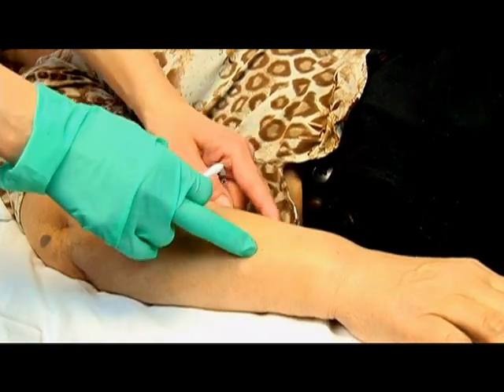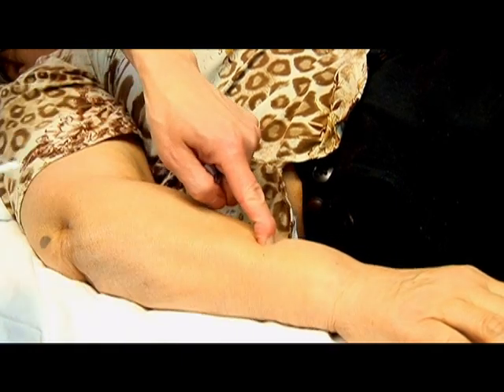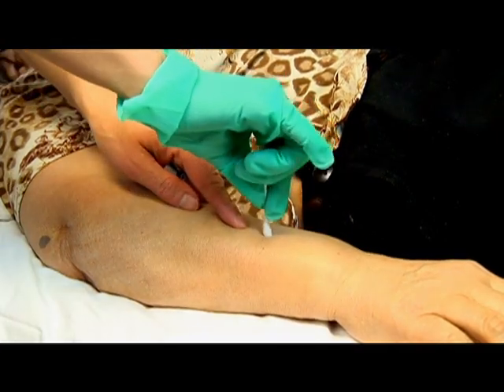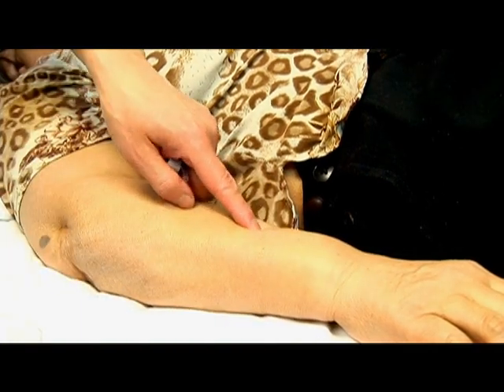Between the two bones — the radius and the outer bone — that is the point called Triple Warmer 8. At this point, we can stop itchiness by inserting needles perpendicularly and dispersing this point.